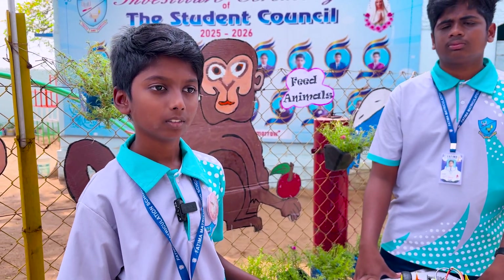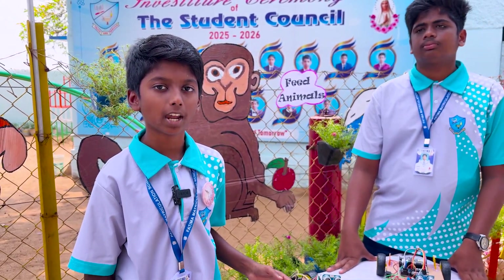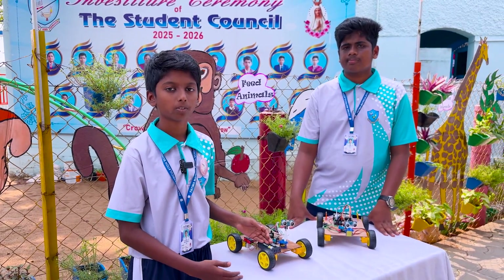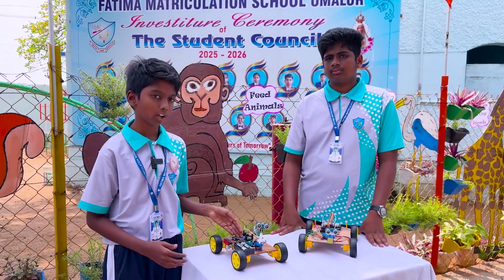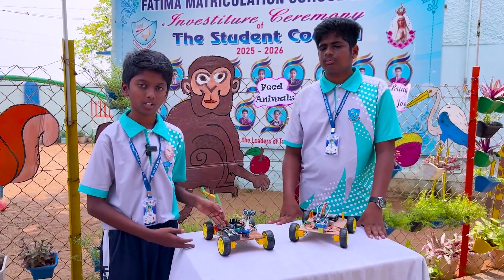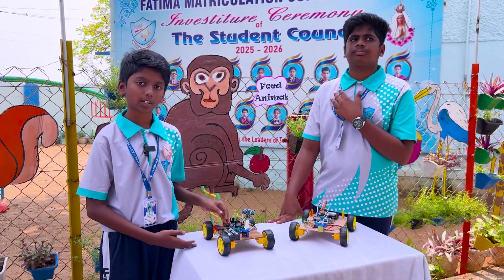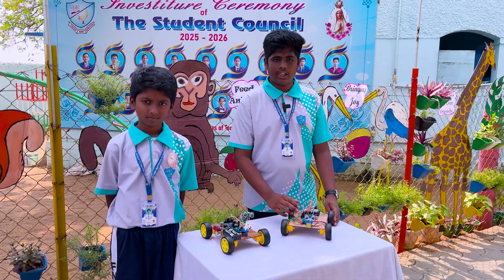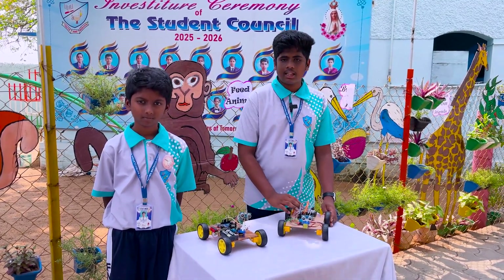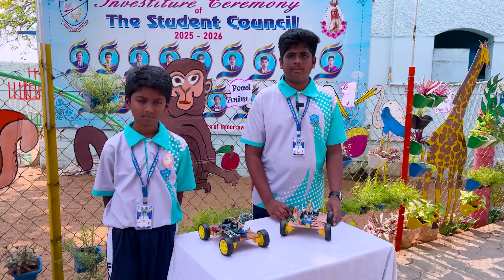This is an obstacle-avoiding car, which can be very helpful for humans when taking their car in reverse or forward. It uses an Arduino Uno as the brain of the car. When programming is given through the computer, it works automatically. Components include Arduino Uno, L298 driver, jumper wires, ultrasonic sensor, servo motor and lithium-ion battery, with coding.